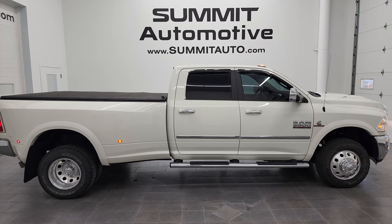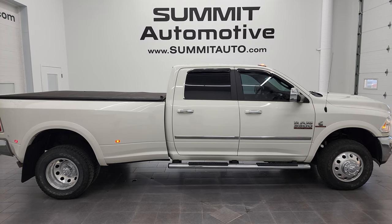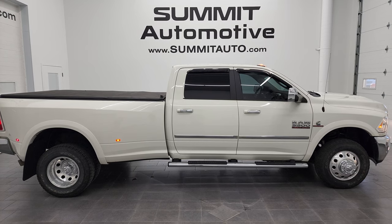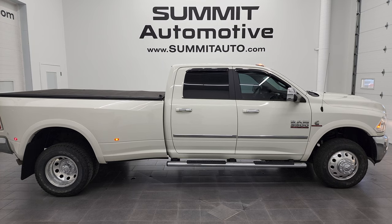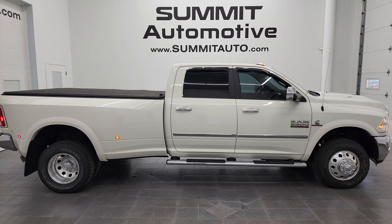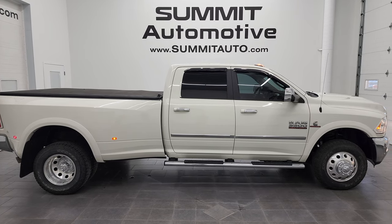You'll see a link to subscribe to my YouTube channel in the upper left, a link to more Ram 3500 truck videos in the upper right, a link to this vehicle on our website in the lower left, and a link to one of our latest YouTube videos in the lower right. We're super excited to help you with this ultra clean 2017 Ram 3500 Crew Cab Long Box dually with the Aisin heavy duty transmission and high output diesel. Thanks again for checking out the video — remember to like, subscribe, and share. I'd really appreciate it.